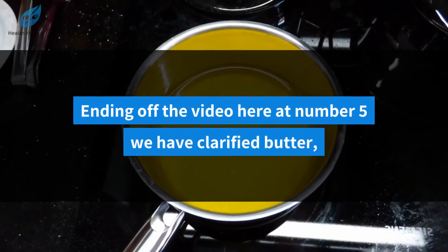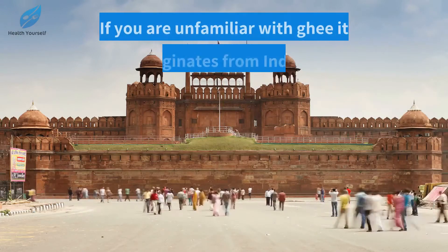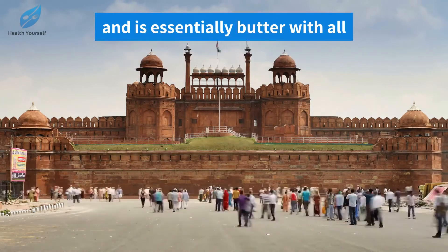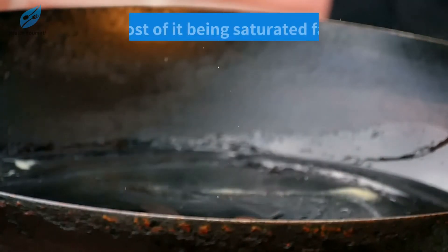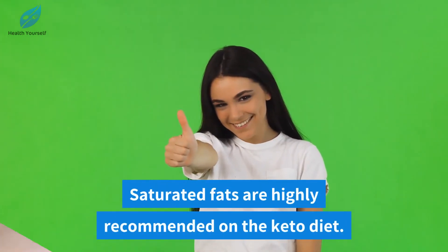Ending off the video at number five we have clarified butter, also known as ghee. If you are unfamiliar with ghee, it originates from India and is essentially butter with all the milk ingredients removed from it, which means it's only made of fat, most of it being saturated fat. Saturated fats are highly recommended on the keto diet.